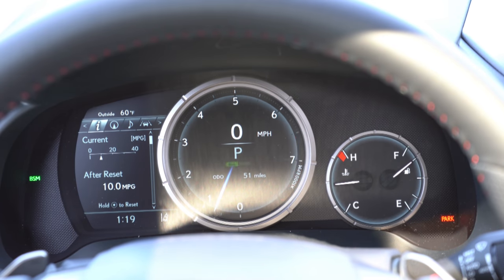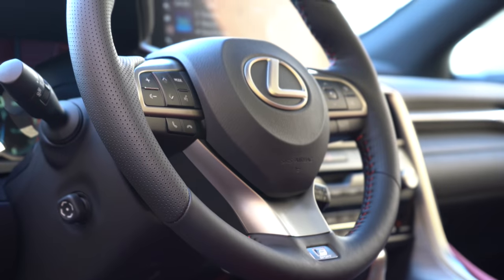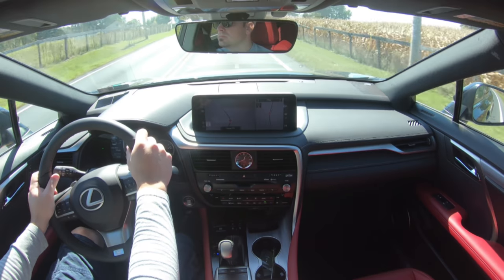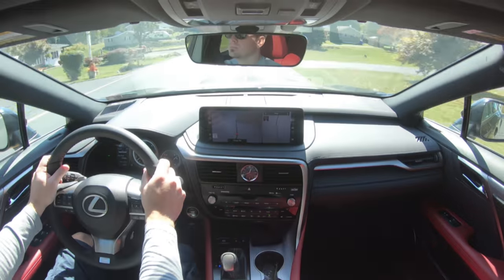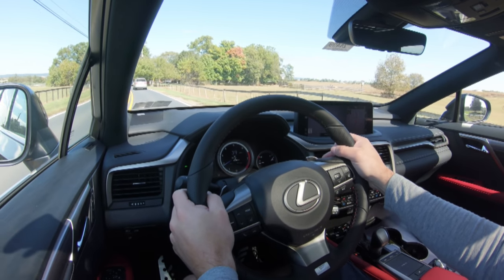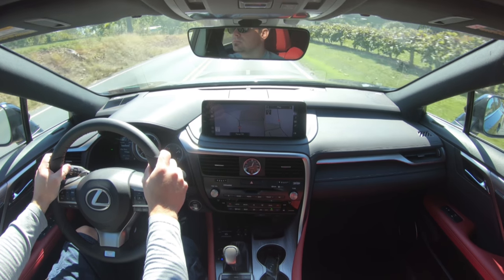With the Performance Package you also get F Sport-tuned electronic power steering, a slightly heavier-weighted steering wheel, and the Sport+ driving mode — which only comes with the Performance Package. The steering wheel is also heated. The steering feel is excellent — the first thing I noticed getting in this RX 350 F Sport. It feels absolutely wonderful for an SUV. Ride quality and cabin noise have both been great, as expected from a Lexus.